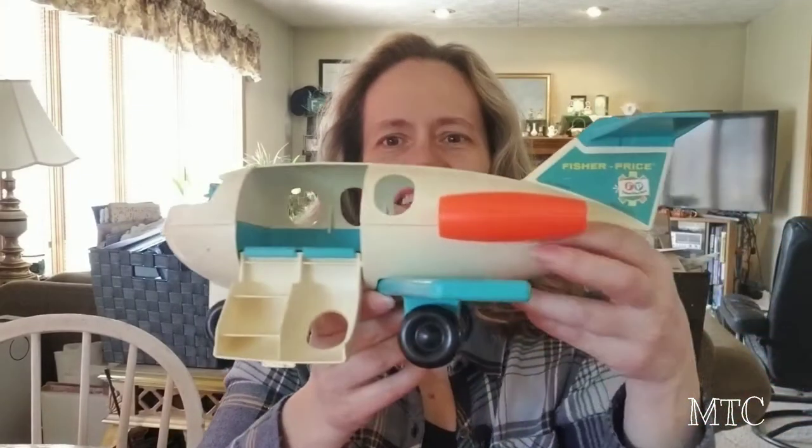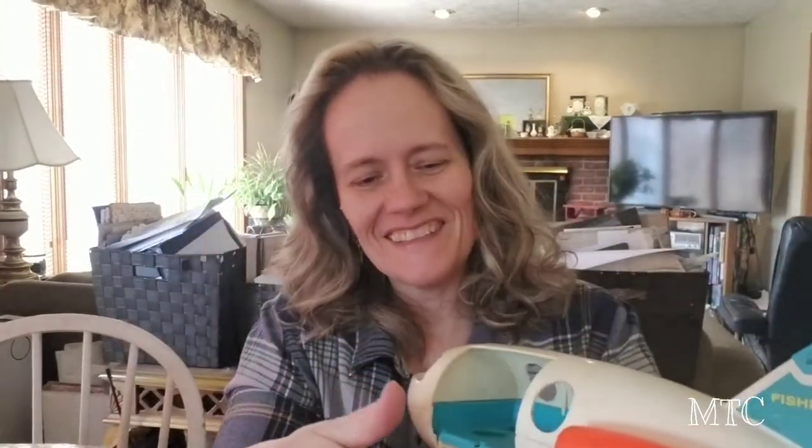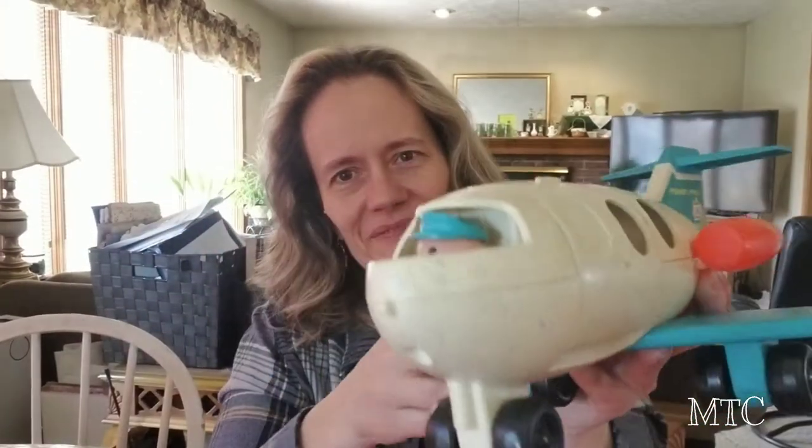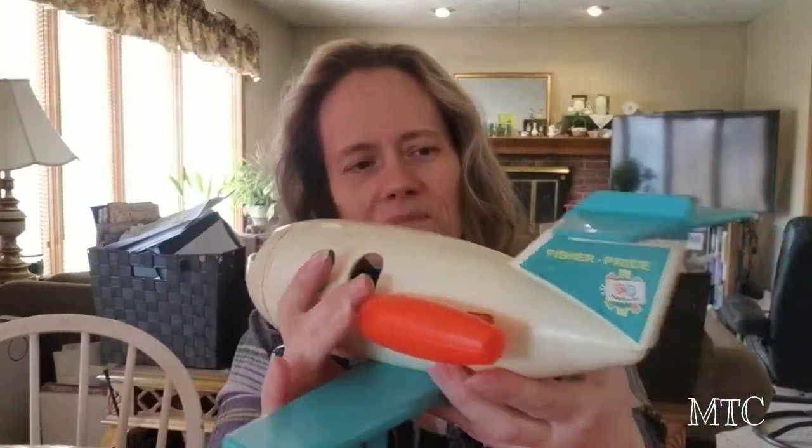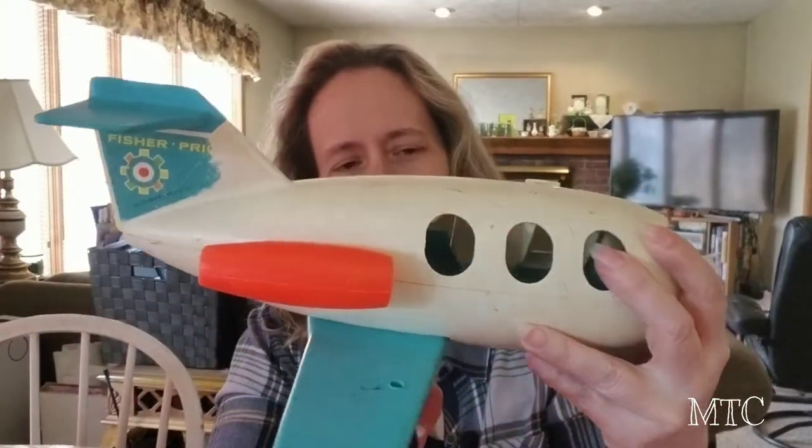I think that's it for that sale except one thing. I was all done, getting ready to leave the sale, and I found this guy sitting on the table. Do you remember this? I remember this plane from my childhood. I never had one, but I know friends that had them and we used to play with them. I don't know whether I'll sell it or see if my sister would like it for her grandchildren, but I just had to buy it and go back and get it.